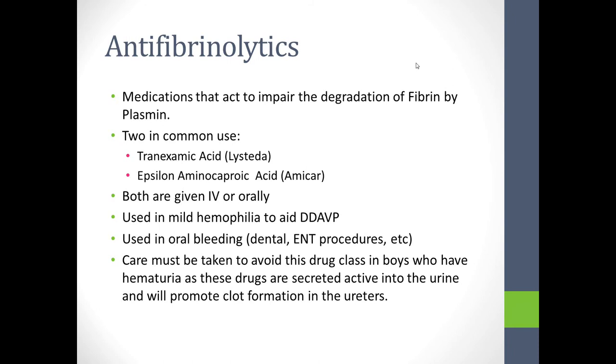Antifibrinolytics are drugs which inhibit plasmin destruction of fibrin. The two in common use in North America are tranexamic acid — brand name Lysteda, used frequently in treatment of menorrhagia in young women — and epsilon-aminocaproic acid, or Amicar. Both can be given IV or orally. Tranexamic acid is more powerful milligram for milligram, but Amicar is easier to obtain. Both are used in mild hemophilia to aid DDAVP and are used frequently in oral bleeding, dental work, and some ENT procedures.